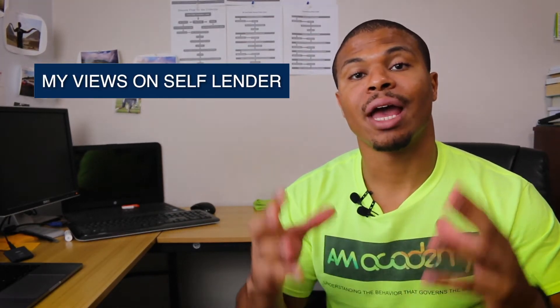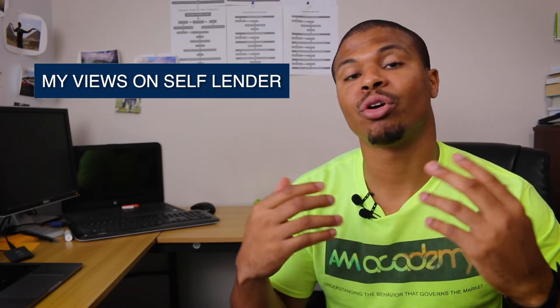SubLender has been out for a while now and there are a lot of credit folks who are recommending that you sign up for it so you can improve your credit. In this video I'm going to give you my recommendations and let you know whether this is for you or not — whether this is something you should add to your credit or maybe avoid at all costs.